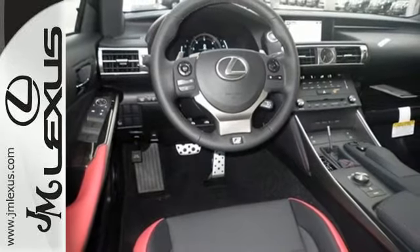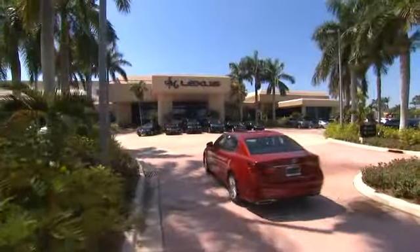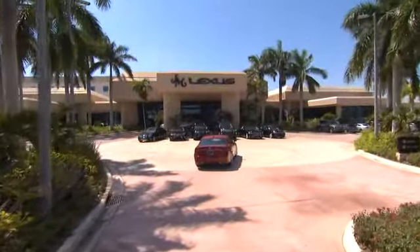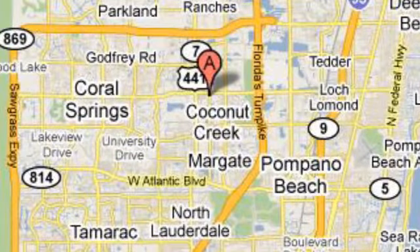Take this Lexus for a test drive. JM Lexus, the world's number one Lexus dealer since 1992. We're conveniently located just east of 441 on Sample Road in Margate, Florida, just west of the Turnpike.